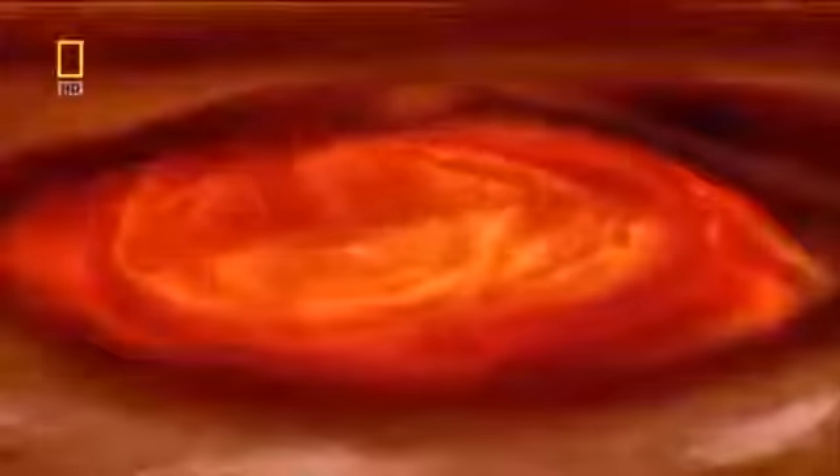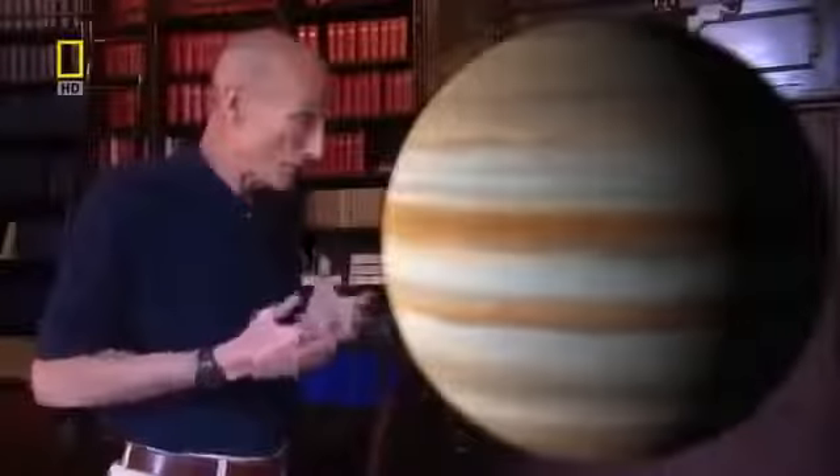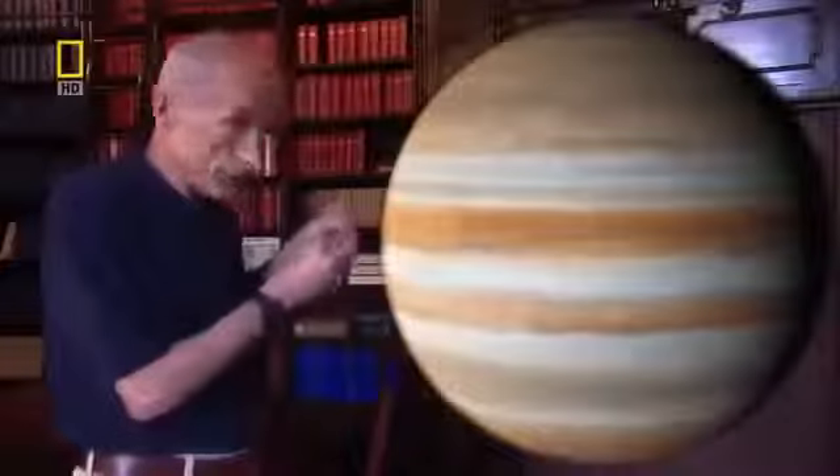Jupiter's larger storms swallow smaller storms — this is how something as large as the Great Red Spot came into being. It's like a food chain where big fish eat little fish. The primary harvesters of energy on Jupiter are the little thunderstorms. This accounted for the source of all the energy, but it didn't explain why these vast storms last for so long.